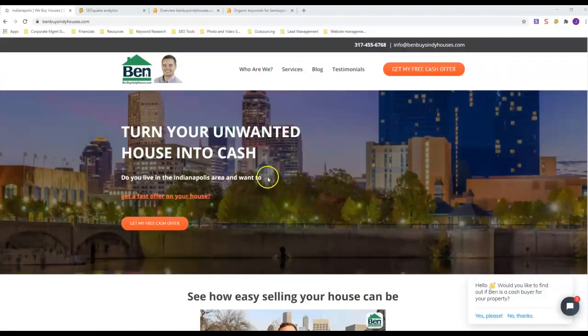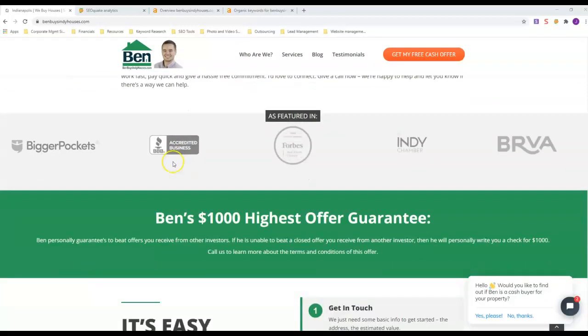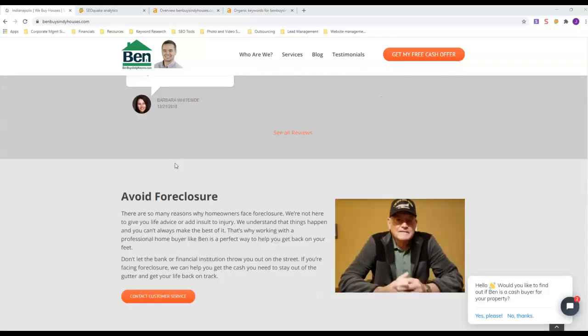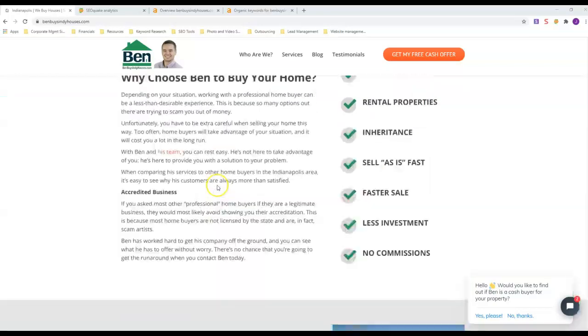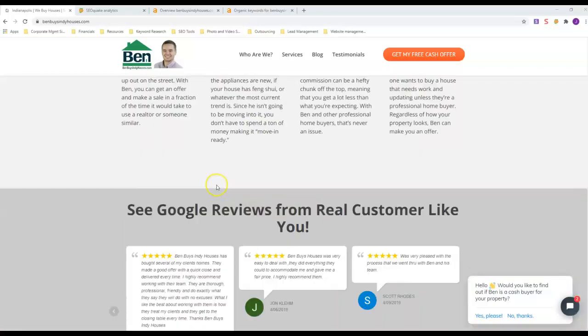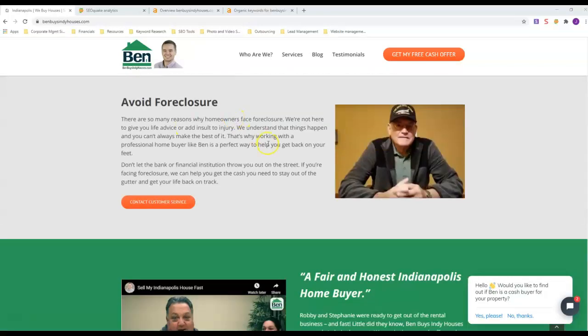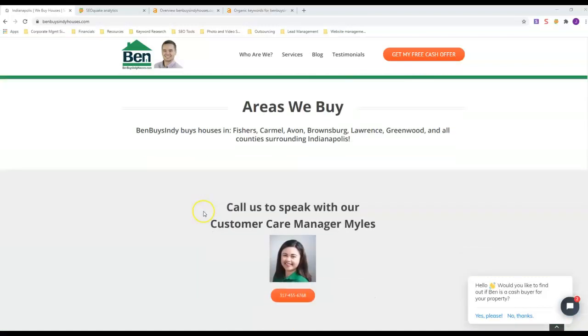One thing that comes to mind is the big franchise companies We Buy Houses and We Buy Ugly Houses — their sites look like junk but they rank because their main national site ranks. This site here is very characteristic of how you want your site to look.